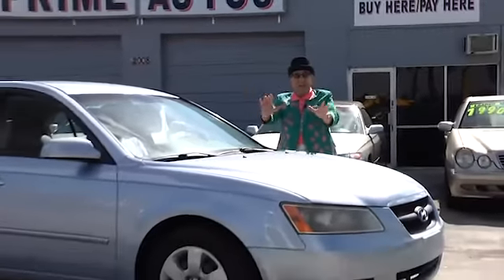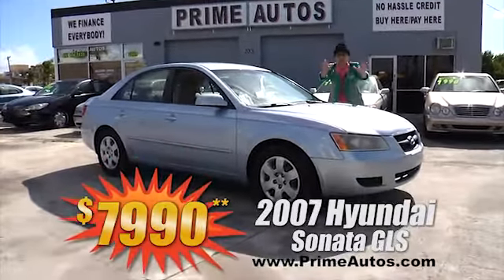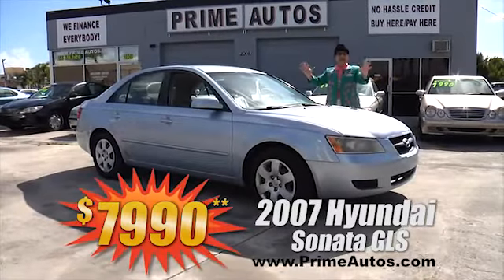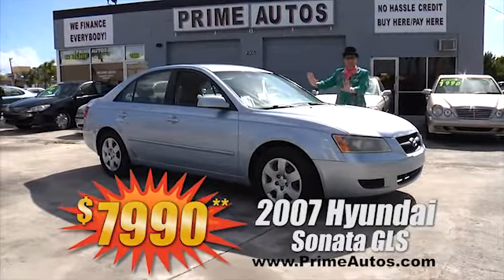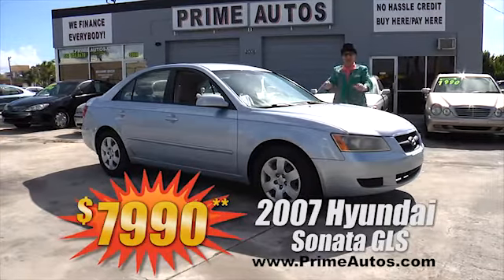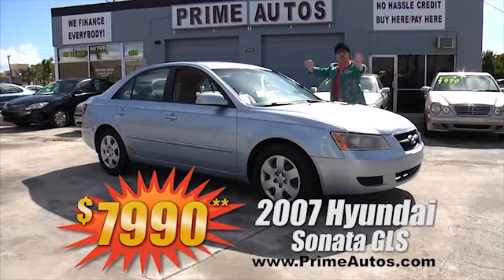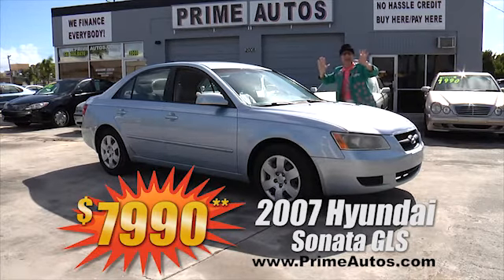Take a look at this 2007 Hyundai Sonata GLS sedan. It's stylish, it's sporty, it's loaded, it's fuel efficient, and it's affordable — only one available. Drive it away today for only $7,990.